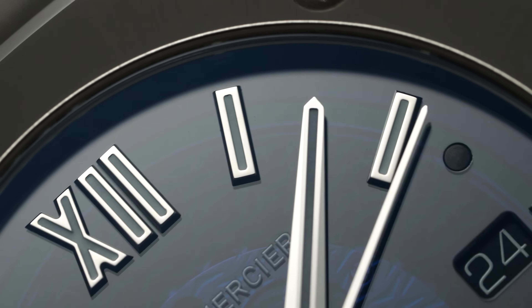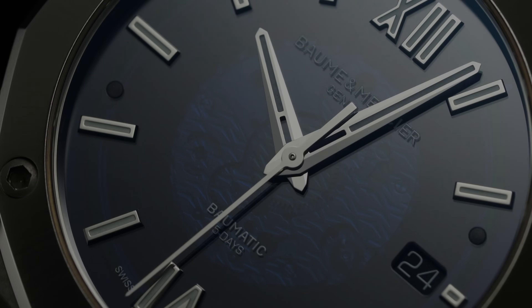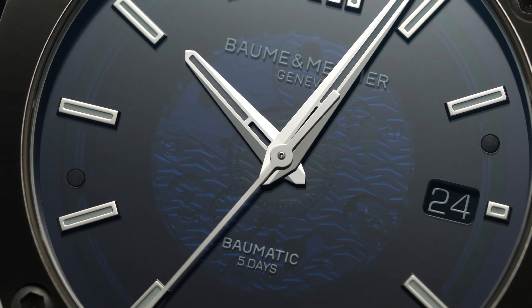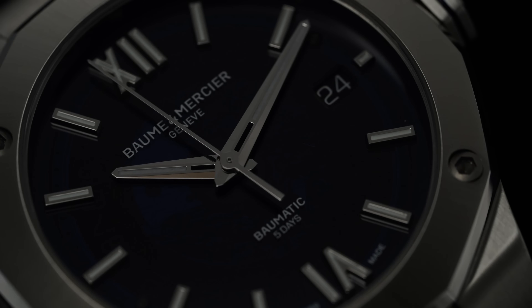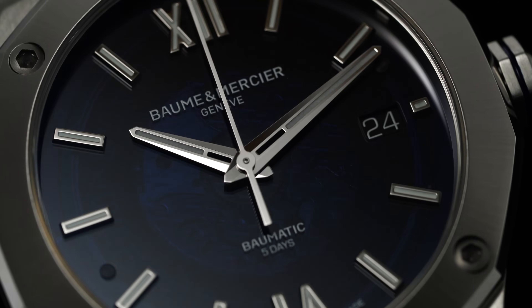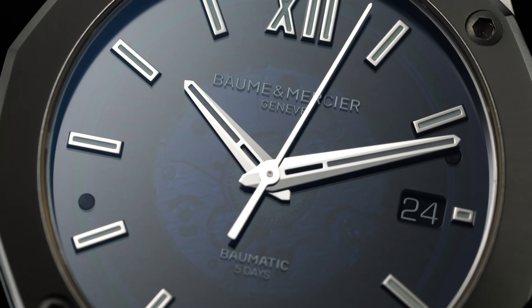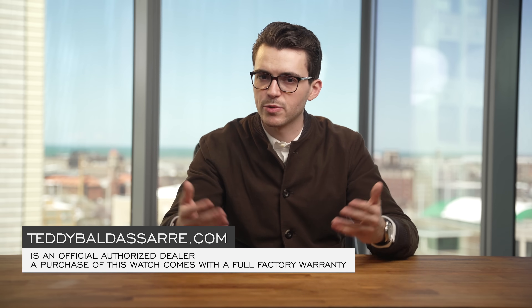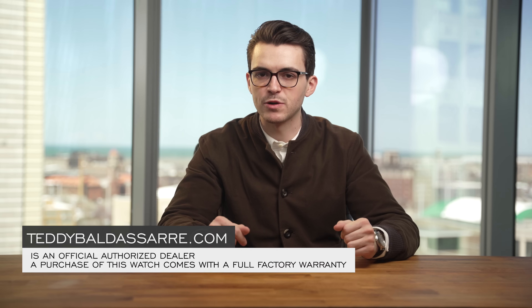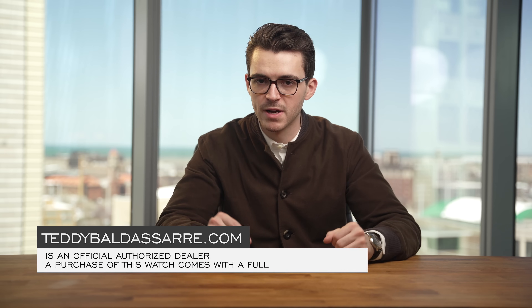If you are looking for a sub-$5,000 integrated bracelet watch that looks the part and has a movement that separates it from the competition, the Riviera Baumatic certainly has a market and is an underrated option worth considering. Thank you for watching — if you enjoyed this video please give it a thumbs up, subscribe, and hit the bell icon. The watch is available on teddybaldassar.com where we are a full authorized dealer of over 30 brands, with quick fulfillment, dedicated customer support, and a full factory warranty.